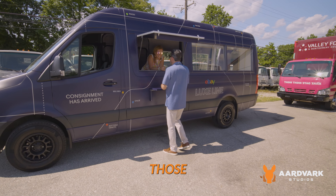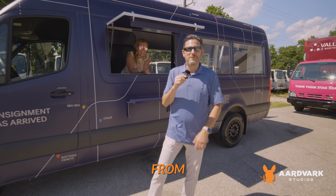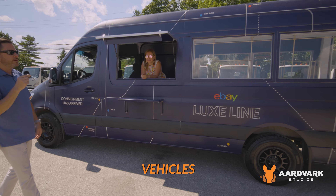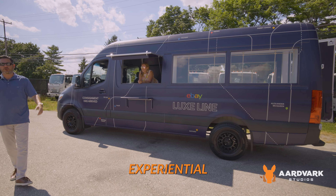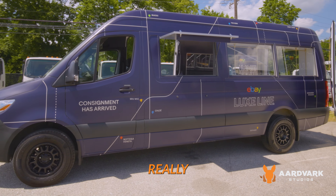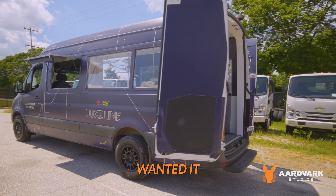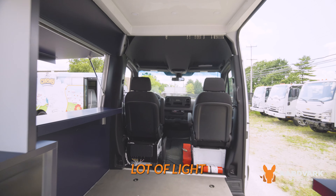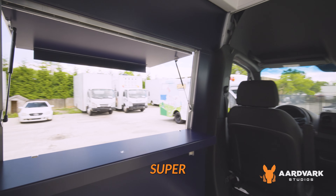Hey everybody, it's Larry from Aardvark Studios on another video tour of one of our fleet vehicles for mobile tours and experiential marketing. This is basically a sprinter — it sets up really fast. We put in glass windows because we wanted to make it look a little bigger and more airy, with a lot of light. It's a really great vehicle and super simple.